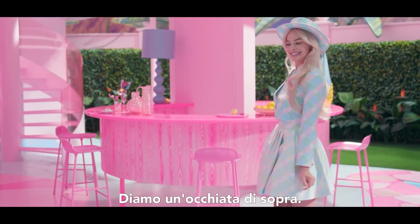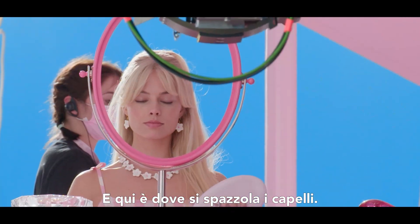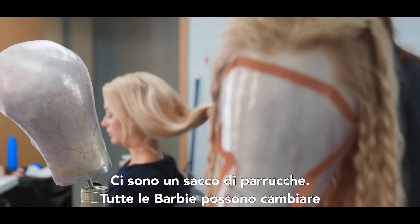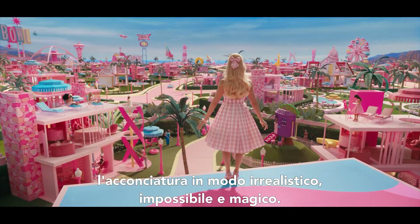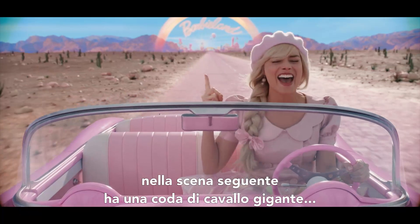Let's take a look upstairs. We are right next to Barbie's wardrobe and this is where she brushes her hair. Ivana, our hair and makeup designer, and I have had a lot of fun on this job — there's been a lot of wigs. All the Barbies really can change their hair in a kind of unrealistic, impossible, magical way.